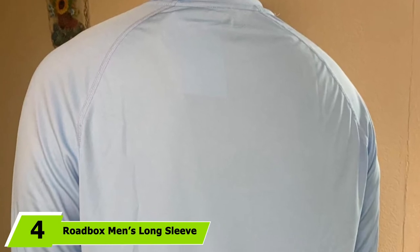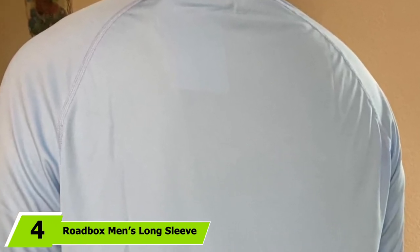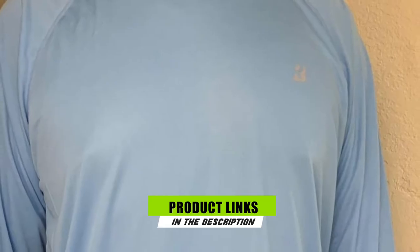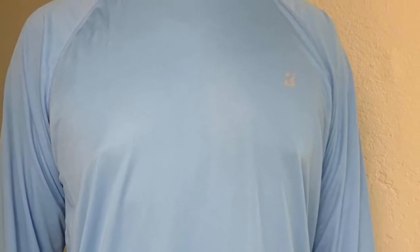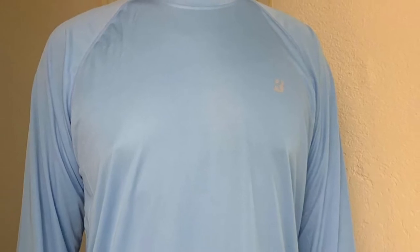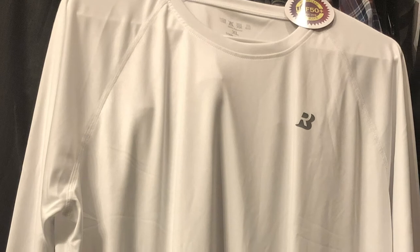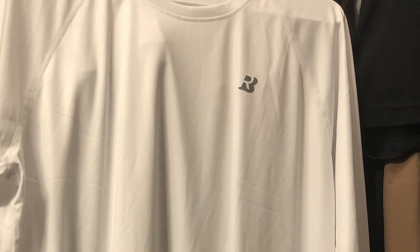At number four we have the Roadbox Men's Long Sleeve Hiking Shirt. The Roadbox comes with ergonomic flatlock seams that increase comfort and reduce chafing. It's a great choice for hiking in the sun as it has UPF 50-plus protection. Its long sleeves provide a full range of motion, so you can use it for all outdoor activities. This model is also lightweight, breathable, moisture-wicking, and quick-dry, so you can count on it to keep you cool and comfortable.